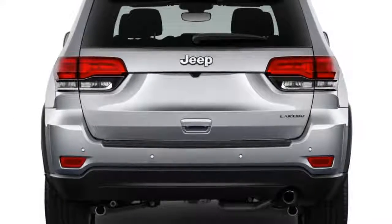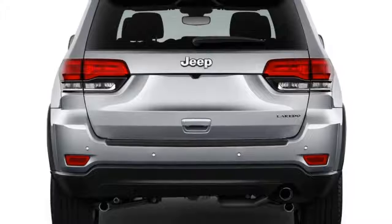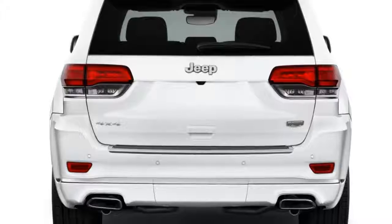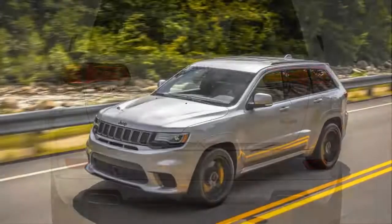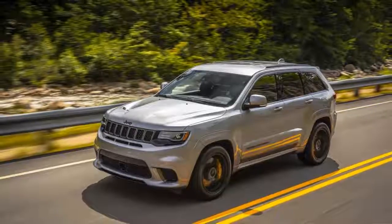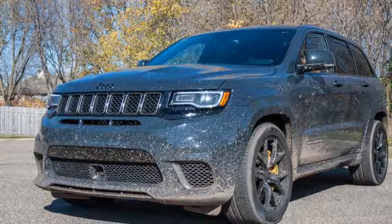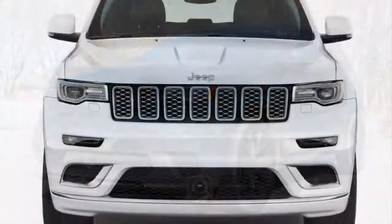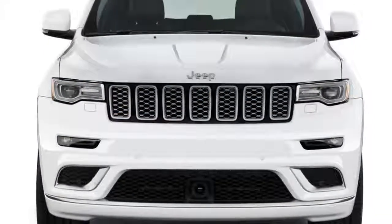The 5.7-liter V8 comes standard with AWD and is rated at 14/22/17 MPG. The SRT model features a 6.4-liter V8 and falls even lower at 13/19/15 MPG according to the EPA. On the road we've seen worse. Those ratings are despite standard cylinder deactivation for the V8s.